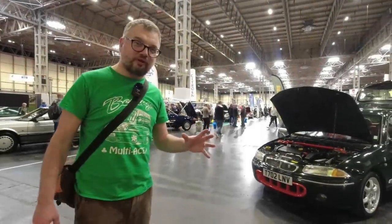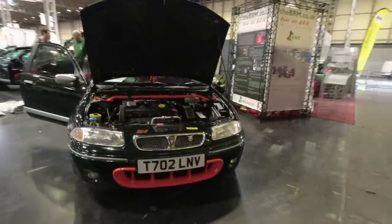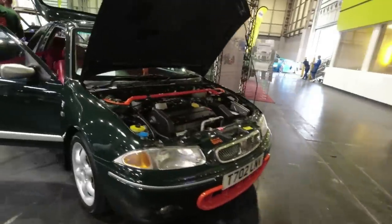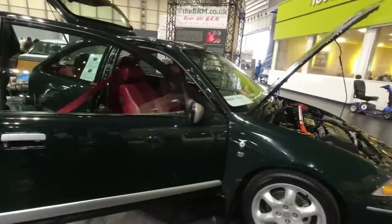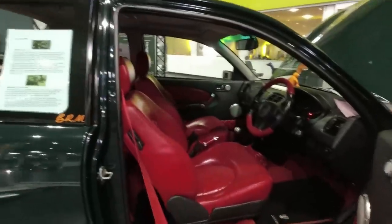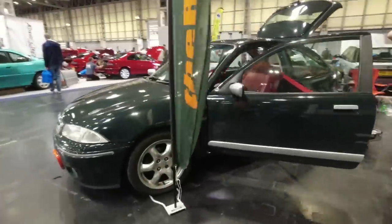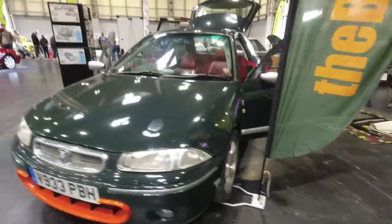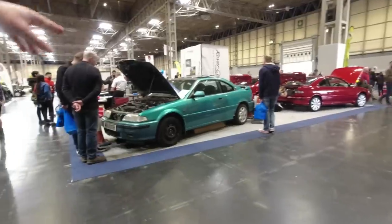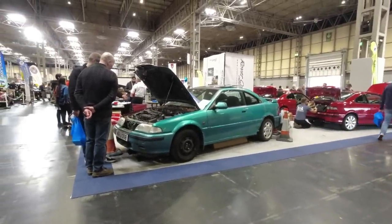We also rather overlooked Rovers, so we'll start with the Rover BRMs — these 200s with the variable valve timing VVC 1.8-litre engine, and of course the crazy interior with all the red — a bit like a gentleman's club in there. It looks like they're doing some sunroof repair work on this stand. Then we've got the Tomcats — all the Rover coupes — including this very striking example. I forget what that colour is called but it is an absolute beauty.